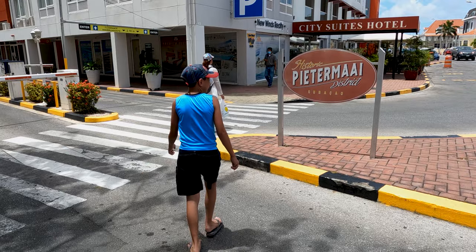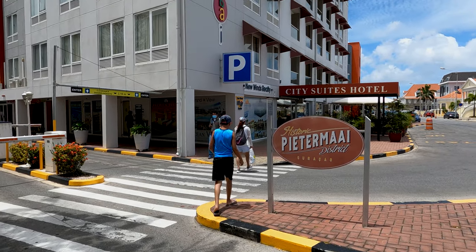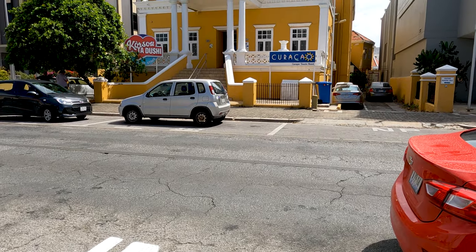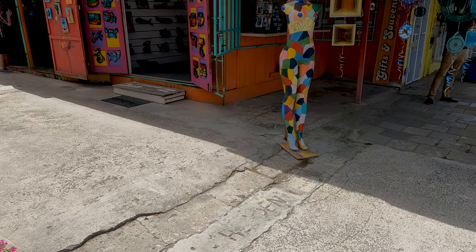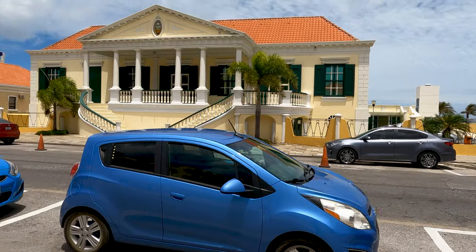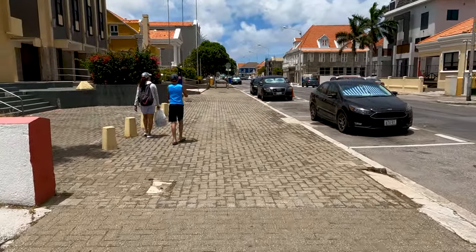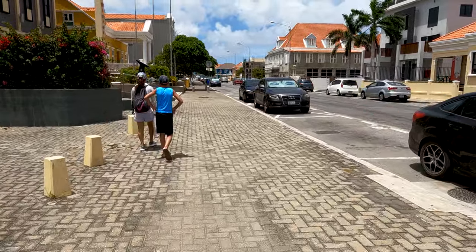For me, the first place to explore on a visit to the capital is the historic Pietermaai neighborhood. This neighborhood is one of the most iconic and popular places in Curacao. It is diverse with various clubs, bars, cafes, souvenir shops, hotels, and other accommodations — all taking place in iconic colonial homes that are part of the island's heritage. Walking down Pietermaai Street, I kept stopping to take photos of almost every building because I was fascinated by its colors and architecture.